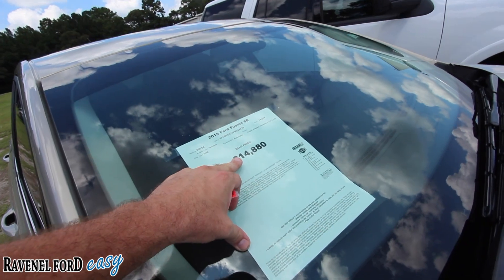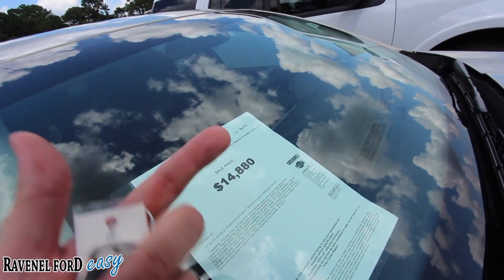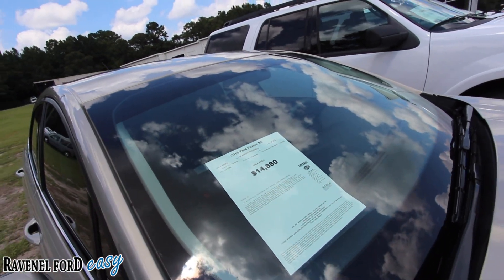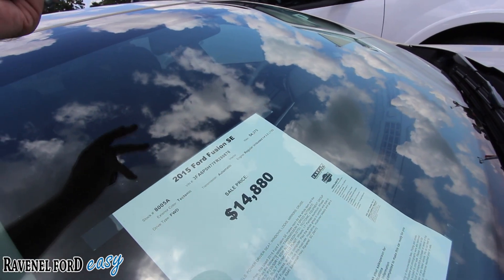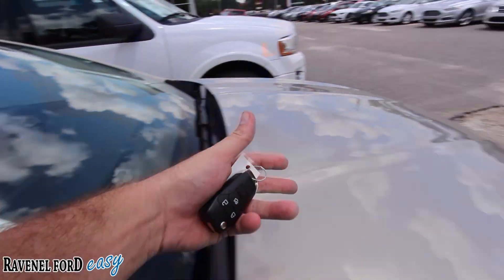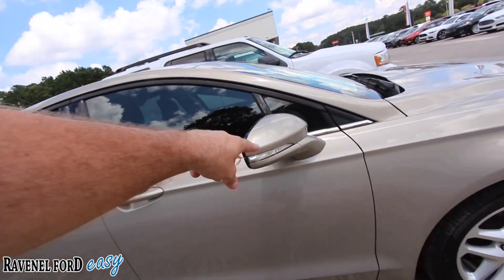The price is $14,880 — jaw-dropping! Under $15,000. If you finance that with a little money down, you get an extremely low payment. The mileage is low too: 54,375 miles on a 2015 with a 2.5-liter under the hood. The Ford Fusion — again, a great pick.